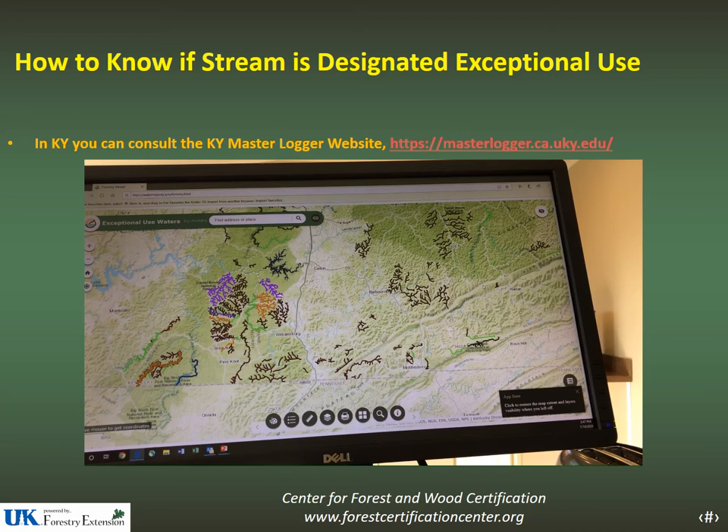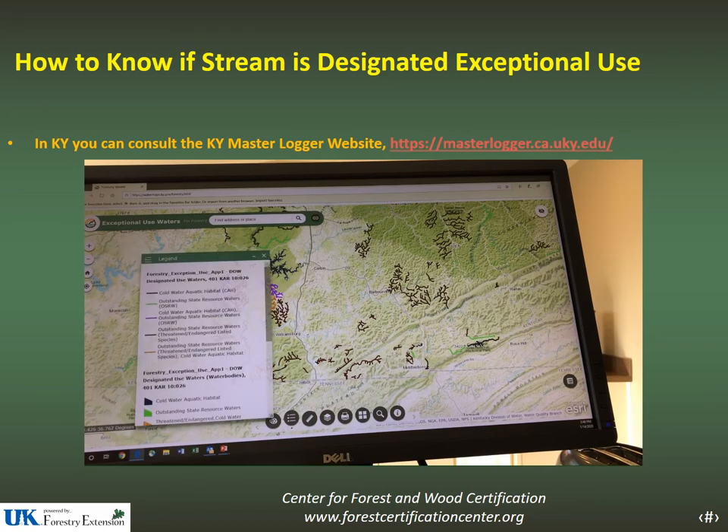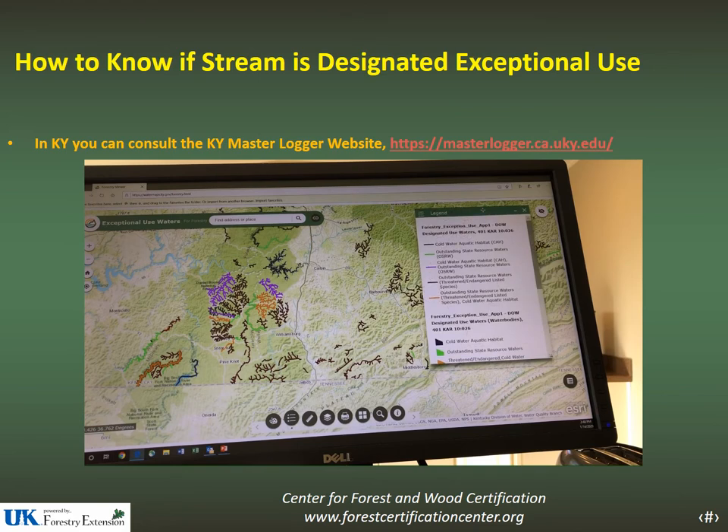That will take you to the Kentucky water maps. In Kentucky, they have gone through and color coded all the streams that have exceptional use. This is a little different than some other states with interactive maps, where all streams would just appear as blue and you'd have to click on each stream to get its designation. Kentucky has shortcutted that by color coding the streams by their different exceptional uses. To find out what those exceptional uses are, pull up the legend.